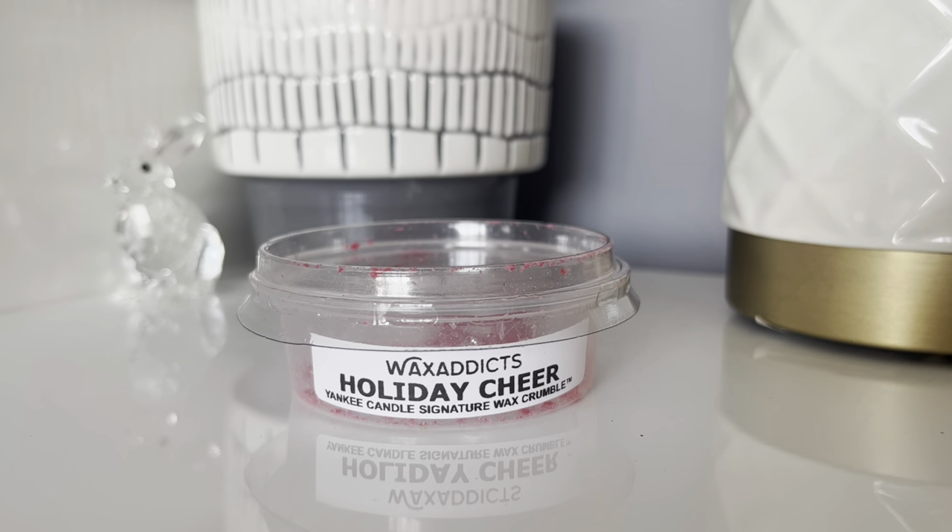If you can't afford the large jars or don't want to wait until October, head over to Wax Addicts — they've got them on there. They also do their own brand scents and other brands such as Bath and Body Works and Candleberry, so definitely check them out.